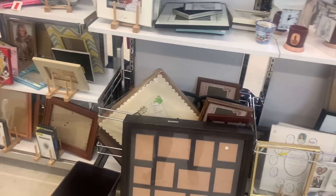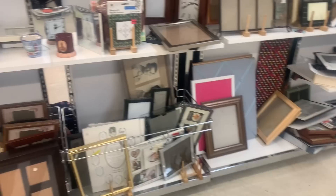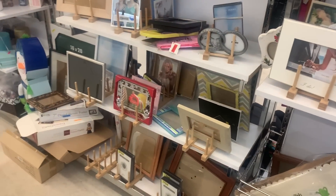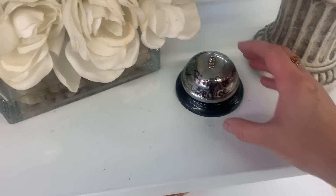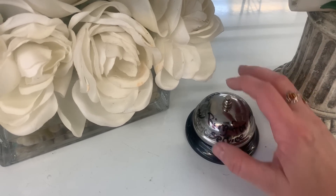I did find the most gorgeous brass frame last time I was here — it was amazing. I kept it because I thought it would be a really cool display for my artwork. There's a little girl looking at some boxes so I'm going to give her some space.